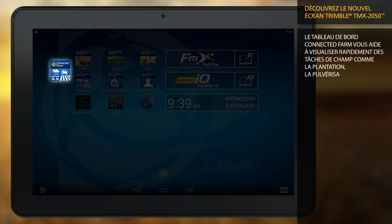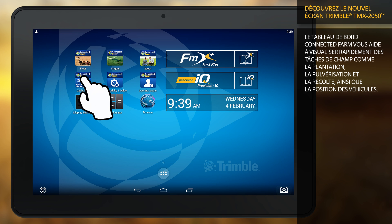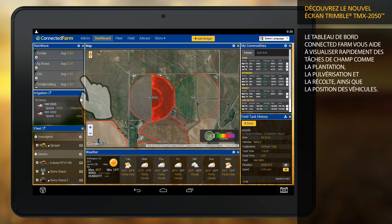The connected farm dashboard helps you quickly visualize field tasks such as planting, spraying, and harvesting, as well as fleet locations, weather forecasts, commodity prices, and rainfall data.